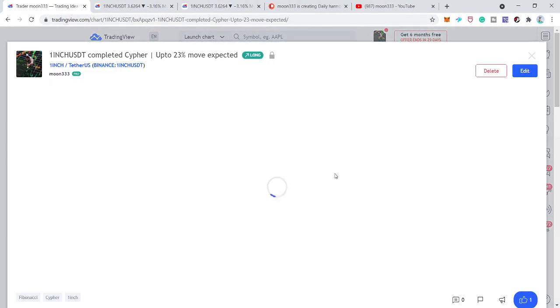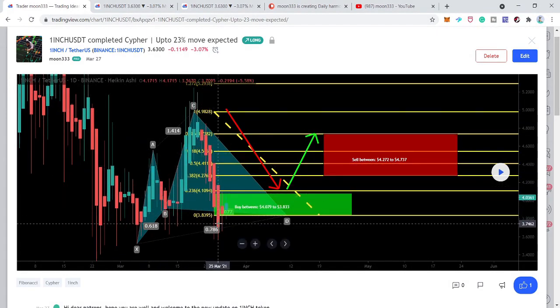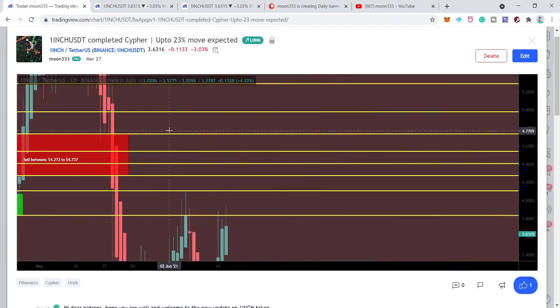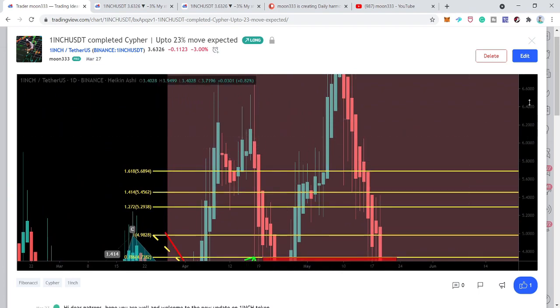Then I shared another idea where the price action of 1inch completed the final leg of another bullish cipher pattern on the daily time frame chart. We had a very big bearish candlestick, but in the very next candlestick it reversed back and retraced into the buying zone when I shared that idea. After playing this chart, the price action turned really very strong bullish and even rallied beyond the sell targets I defined per the Fibonacci sequence of the bullish cipher.